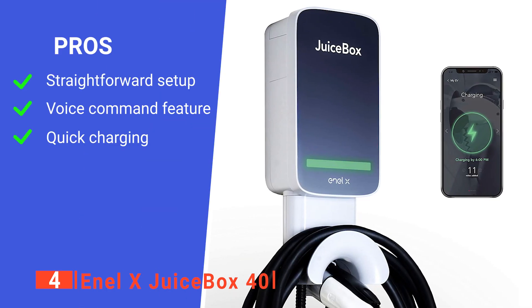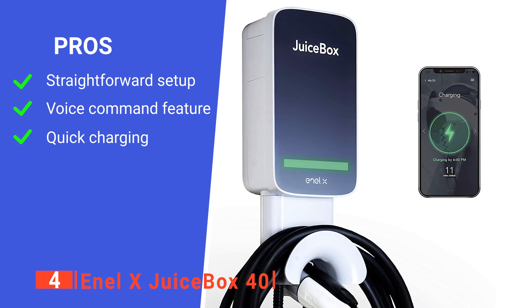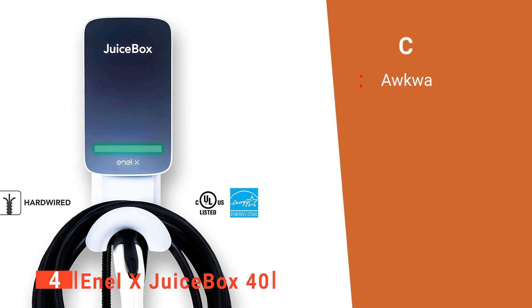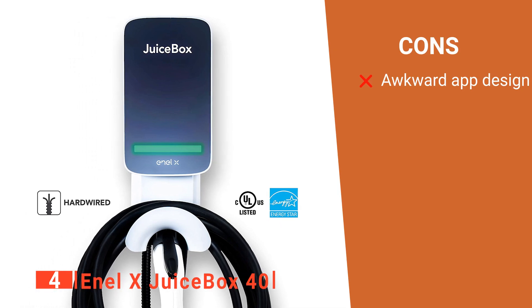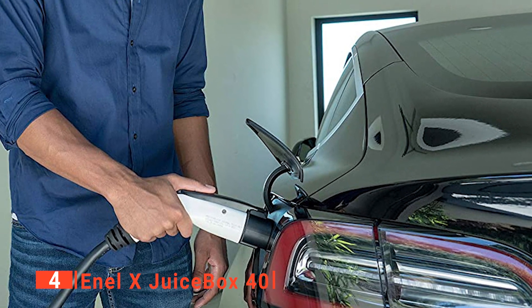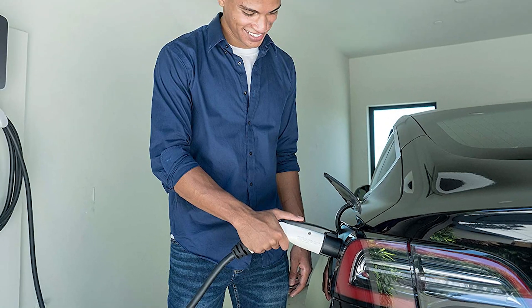Its pros are: it's easy to install, it has wireless functions, and it charges rapidly. However, its setup system for the phone app is complicated. The NLX JuiceBox 40 is a smart option for those that want to monitor every aspect of the car's charging ability.